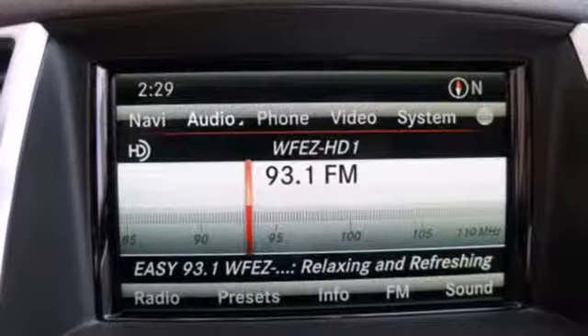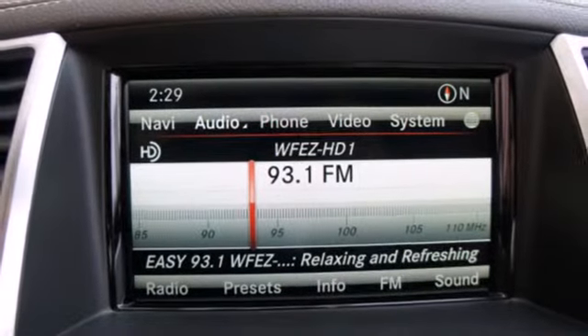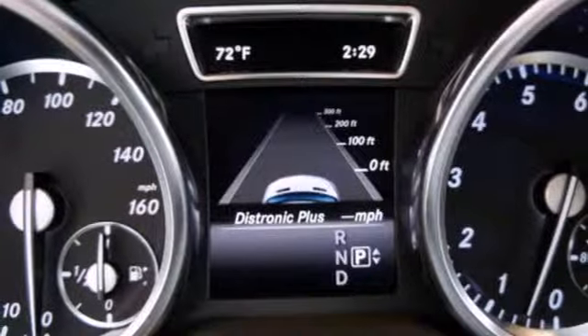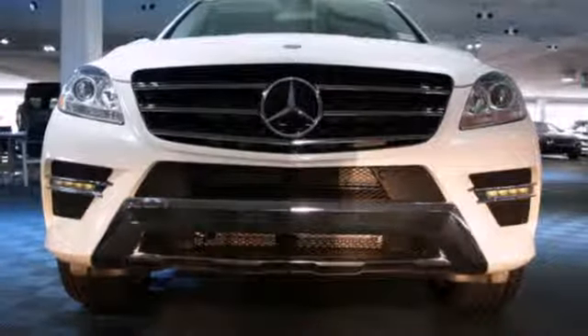Everyone will experience the utmost comfort with heated front seats, climate control, and a power moonroof. Be a part of the legendary Mercedes-Benz legacy in this M-Class.